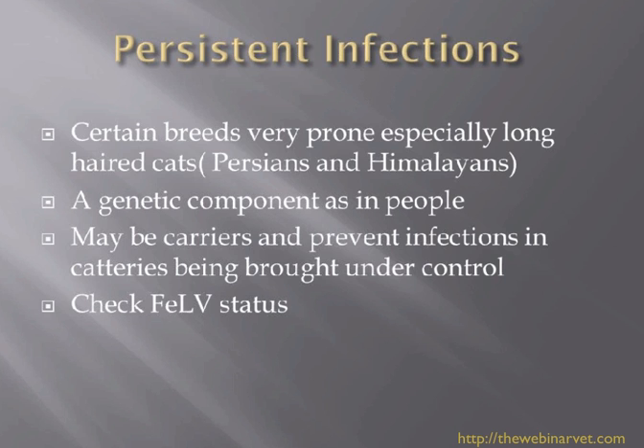In persistent infections, it's always worth checking the FeLV and possibly the FIV status of the cat. Often in cases where treatment isn't going well, when we've checked these statuses, there is a positive FeLV or FIV result. This makes the cat much more prone to maintaining its infection. If you have a case of ringworm that's not going well, do consider a viral panel. And if the cat is on steroid medication because you thought it was an allergic problem, you have to stop that treatment.